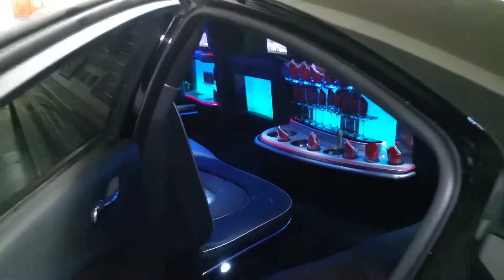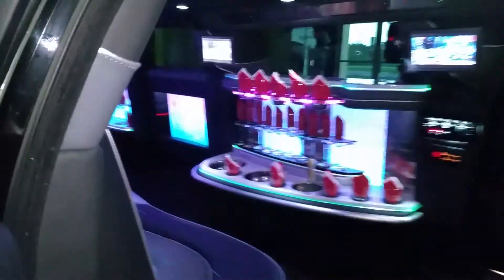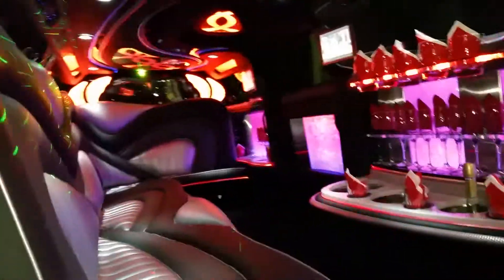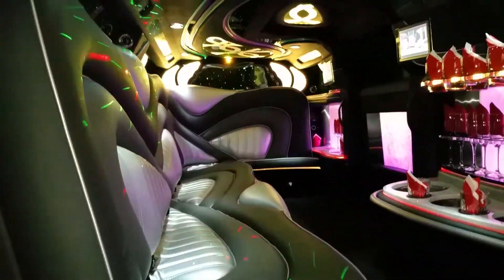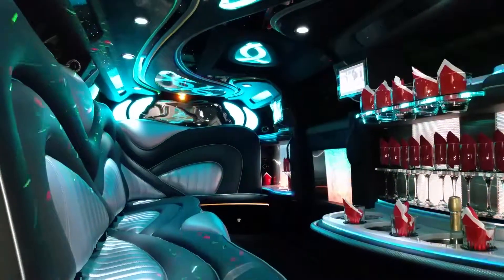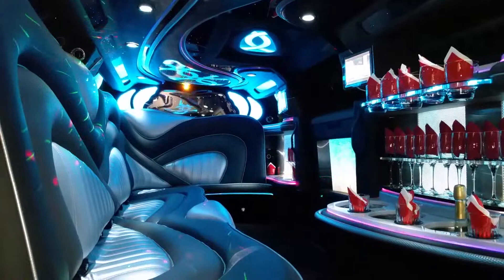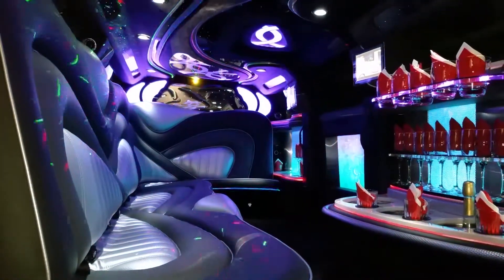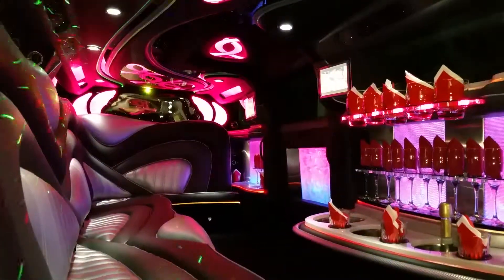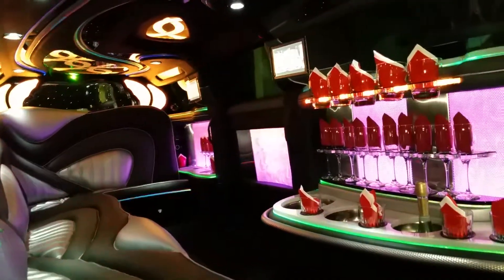I'll show you the interior. This vehicle has two-tone leather seating, gray and silver, with seating for up to 11 passengers. It features color-changing fiber optics, neons, and a laser light show. The interior passenger has the ability to control all the lights — you can turn it up or turn it down.